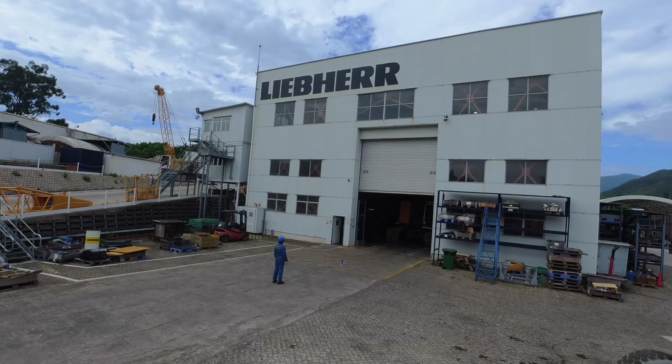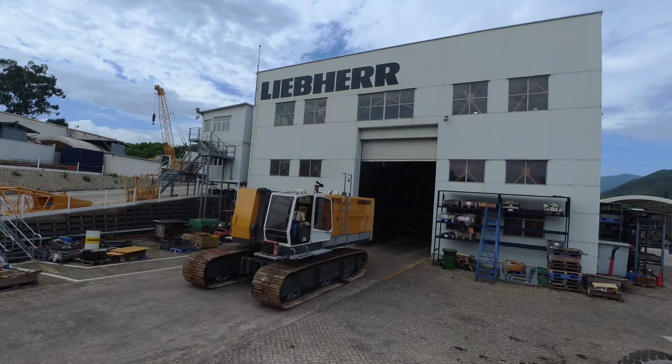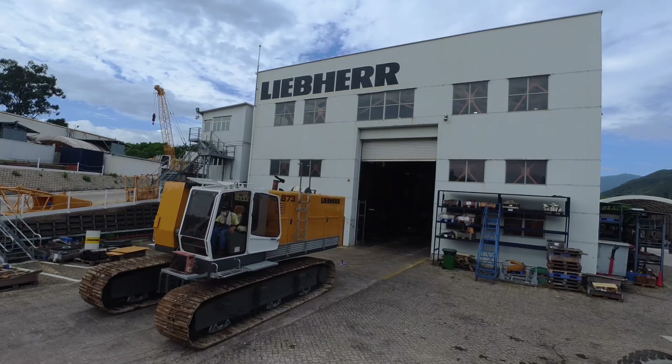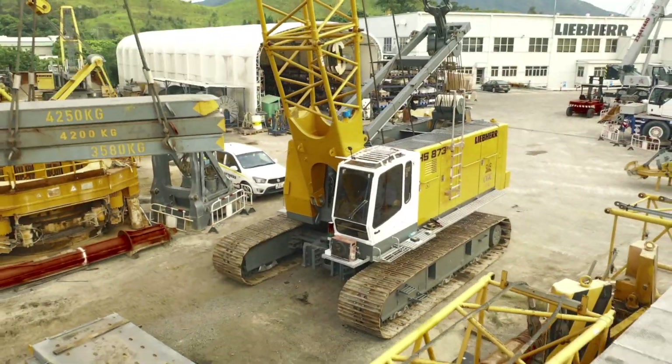We are very satisfied, and the turnaround was also reasonable. As you can see here, this machine is completely overhauled, and basically it functions as new. So we are very satisfied with the overhaul program — the Liebherr Transform.